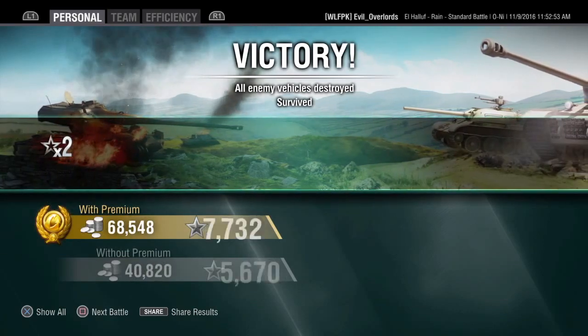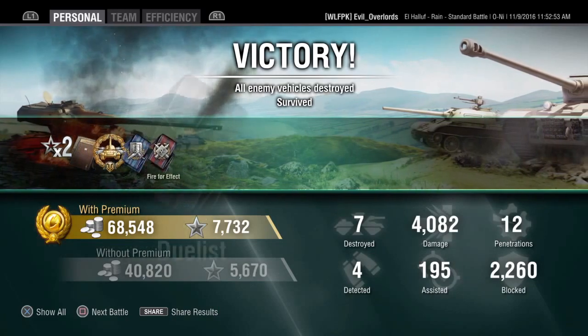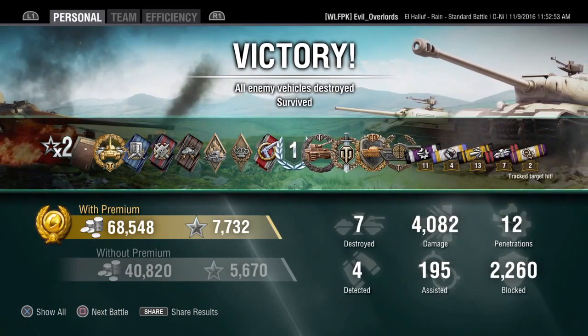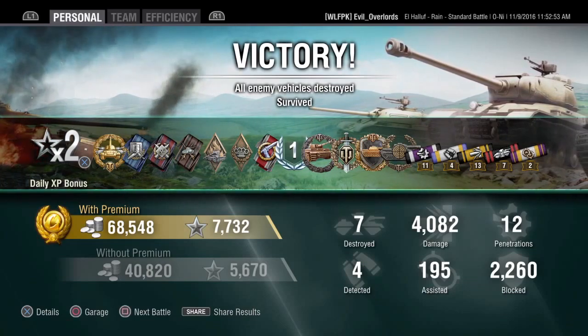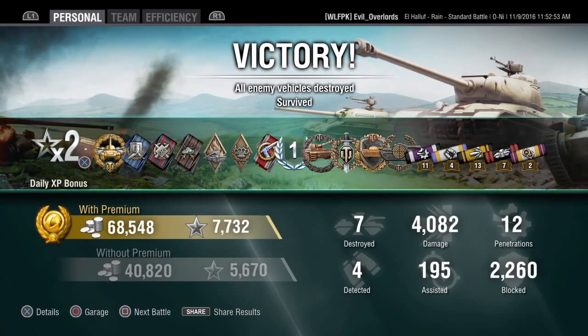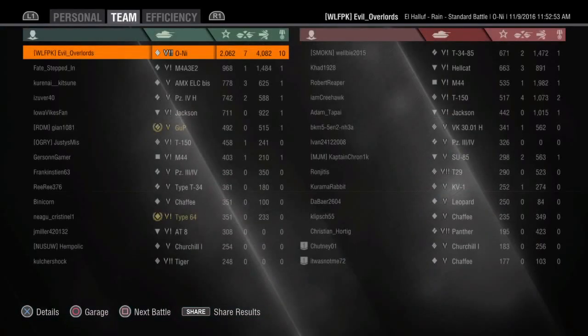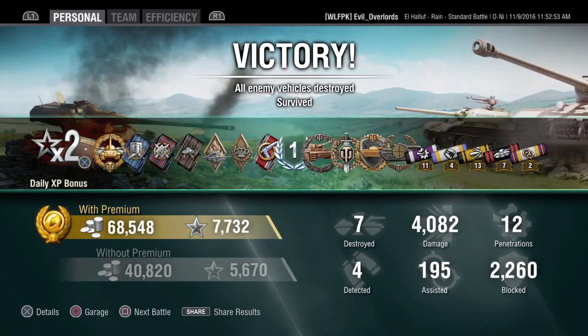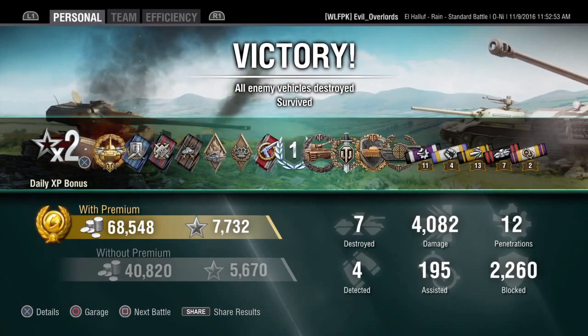On that match we made just under 70,000 silver and almost 7,800 experience points. We got High Caliber, Devastating Strike, Top Gun, Steel Wall, and Sniper — 4,000 damage on 12 penetrating shots, seven destroyed, four detected, assisted for 195, and blocked 260 damage. This was the best match I've had in my O-Ni — first match of the day so I got the double XP bonus. Anyway fellow tankers, go out there and kill some. If you like this video smash that like button, and if you're new to the channel go ahead and hit subscribe. Until next time, fellow tankers!